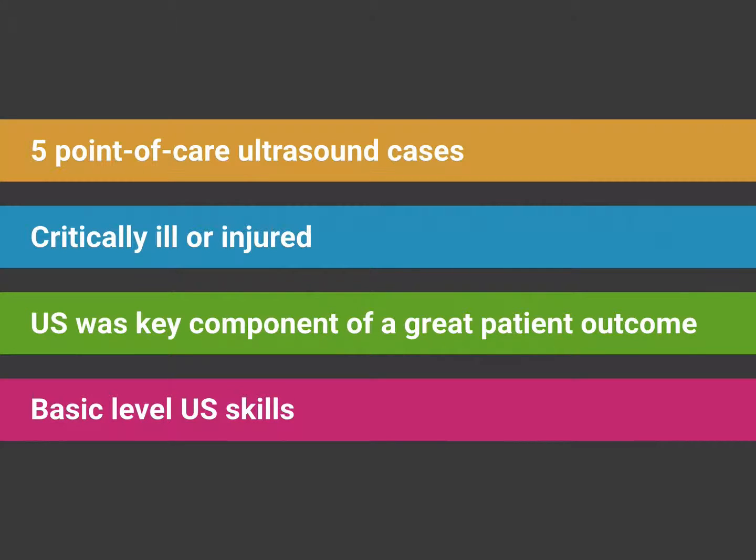During today's webinar we're going to review five key cases. They have several things in common — all involved critically ill or injured patients. In every case, ultrasound is a key component of a great patient outcome. The ultrasound skills in each case were basic level skills, really within the scope of any acute care provider.